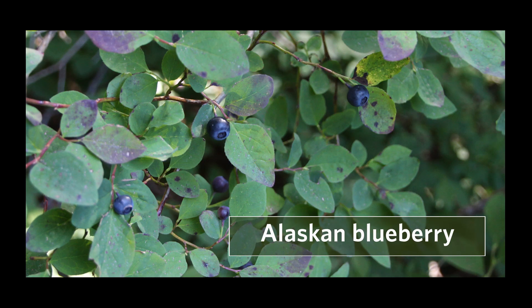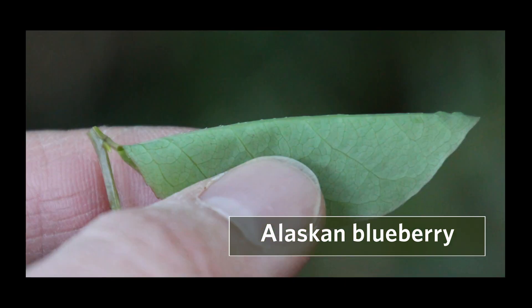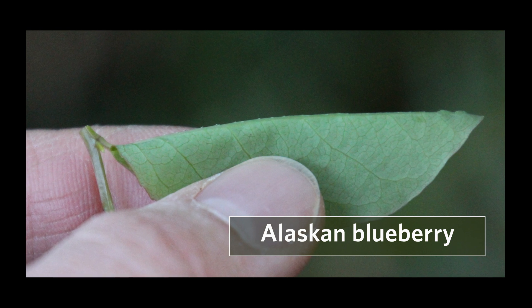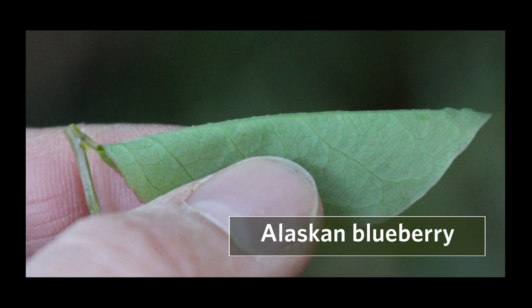There are a few lookalikes, including Alaskan blueberry, which looks very similar. The most reliable way to distinguish it is to take a leaf sample, fold it in half along the mid-vein, and use a hand lens to look for scattered hairs on the underside of the mid-vein. If it has mid-vein hairs, then it is Alaskan blueberry.